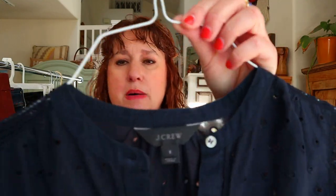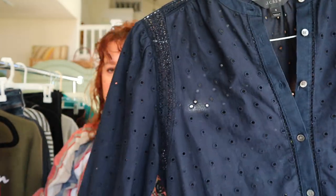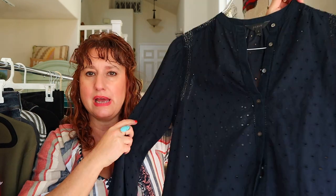This is a J.Crew top — J.Crew black label, size 6 — just a really cute eyelet top entirely in eyelet with some lace details in navy blue. I still love selling J.Crew.